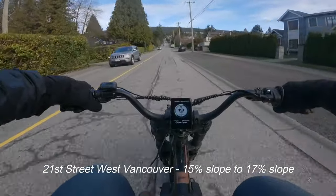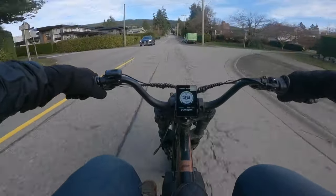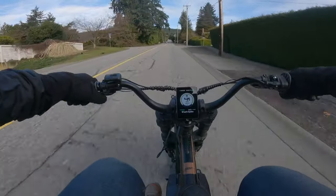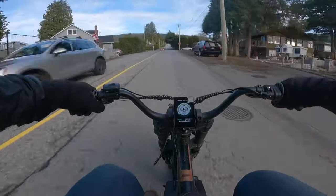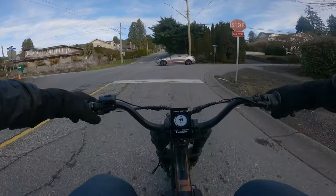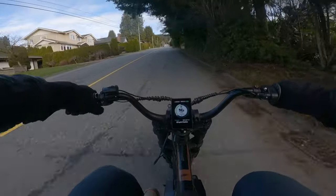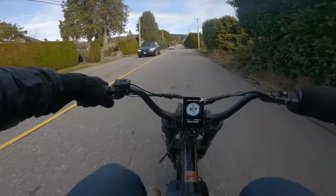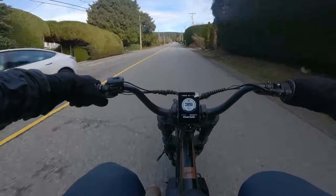Let's give her a rip. We're not having any trouble so far getting up this hill — getting up it even with speed. The hill's getting pretty steep now, and you can see we're still getting up this with quite a bit of speed.